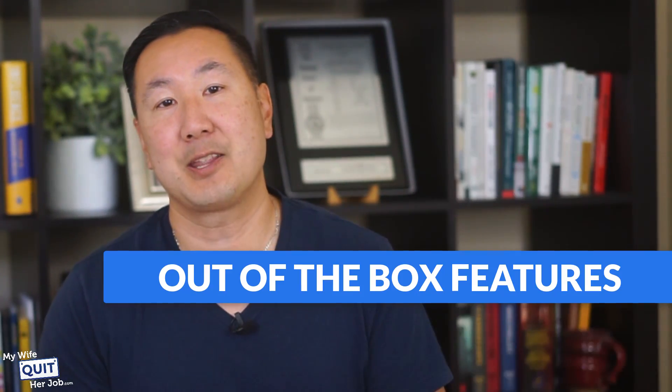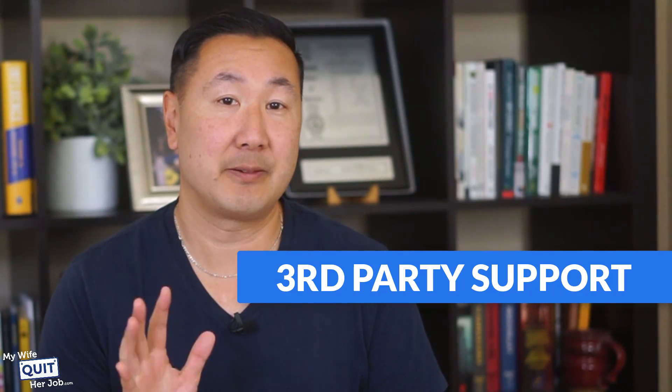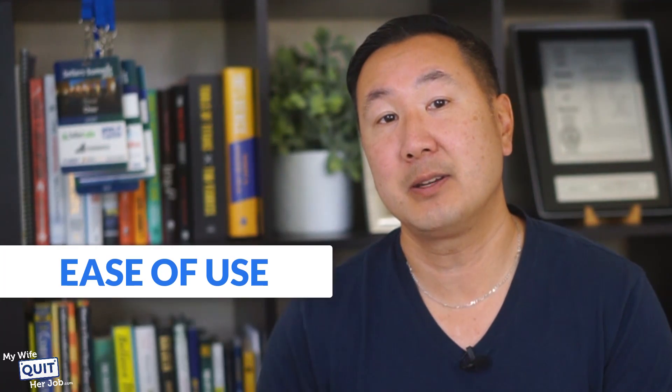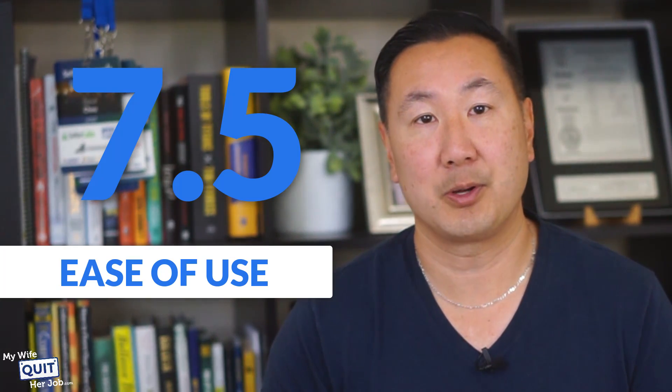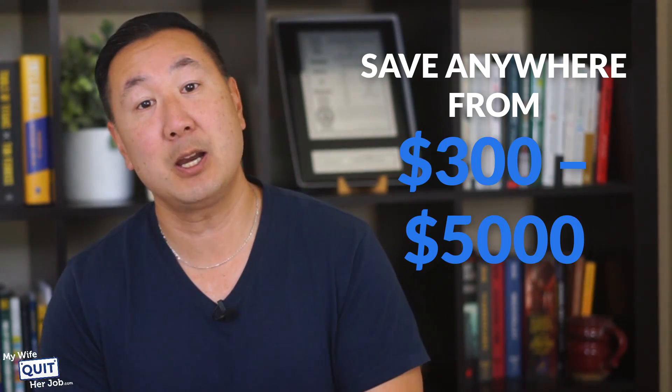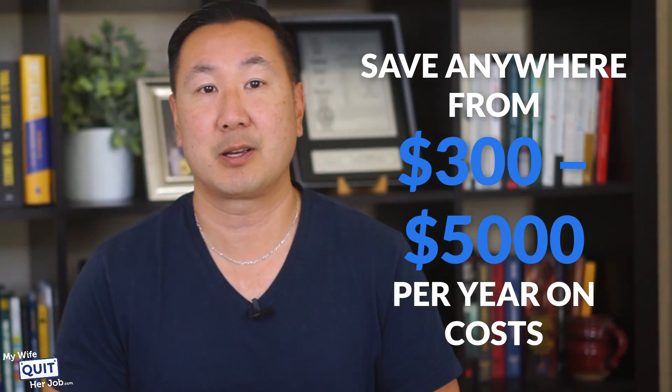Here's how I rate OpenCart on a scale of 1 to 10. Startup costs: 8. Out-of-the-box features: 7. Third-party support: 5. Platform control and extensibility: 7.5. Ease of use: 7.5. Now the real question is, how much money can you save with a free e-commerce platform? By using a free e-commerce platform, you can save anywhere from $300 to $5,000 per year in costs.